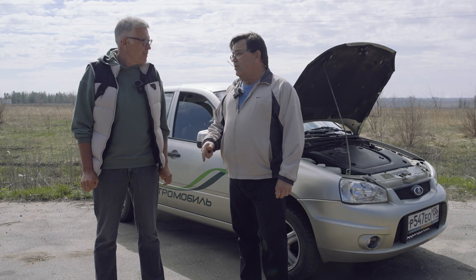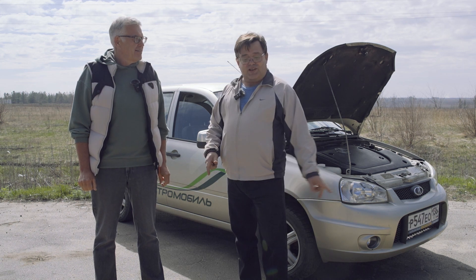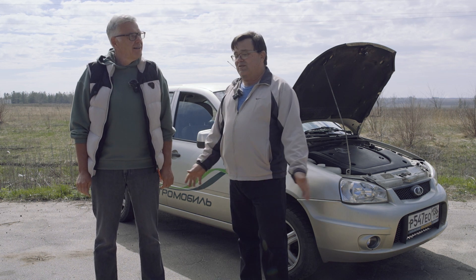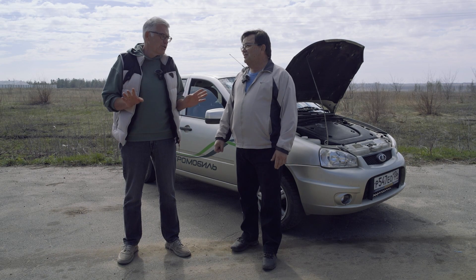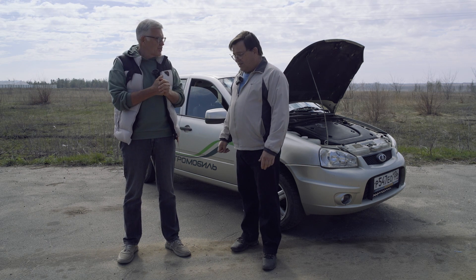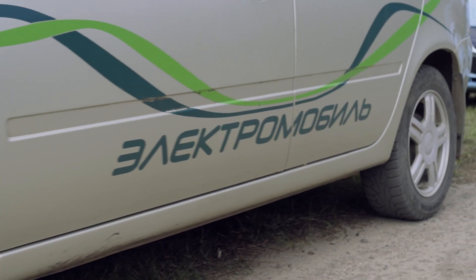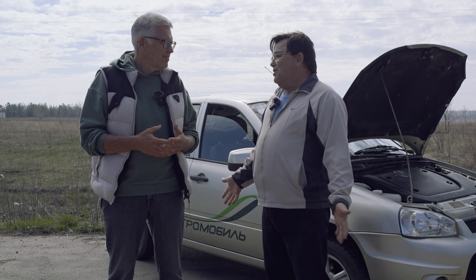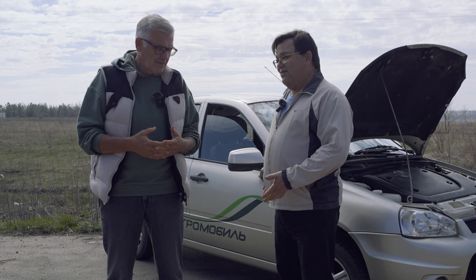We drove here those 12 kilometers — city highway — with the cooling system turned off. After arriving, we touched the controller and hoses near the motor where possible, and everything is cold. If it is plus 40 in summer, it will be about plus 50 on the motor, so we don't need to turn on the cooling system. This motor does have a cooling system, but after rewinding it to the combined winding Slavyanka, you don't need to use it. As you've seen for yourself, everything is cold.